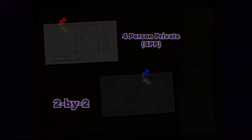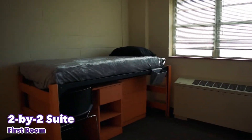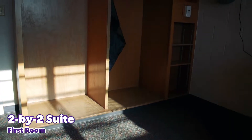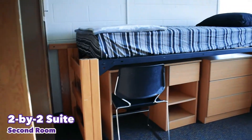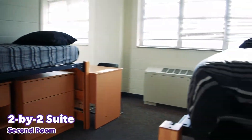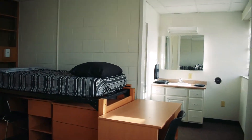Ford offers suite-style rooms. The 2x2 suites consist of two two-person rooms connected by a bathroom. Each room comes with a closet space, two beds that can be lofted, de-lofted, or bunked, two desks, and two chairs. Each room also has a vanity with cabinet space, behind-the-mirror storage, and a sink.